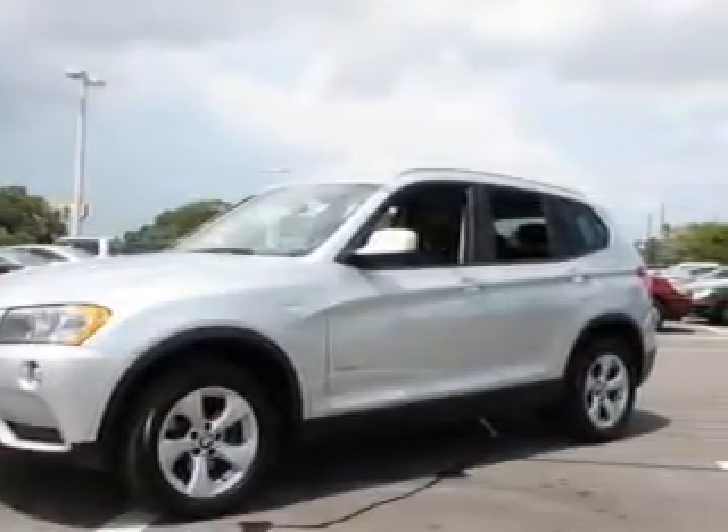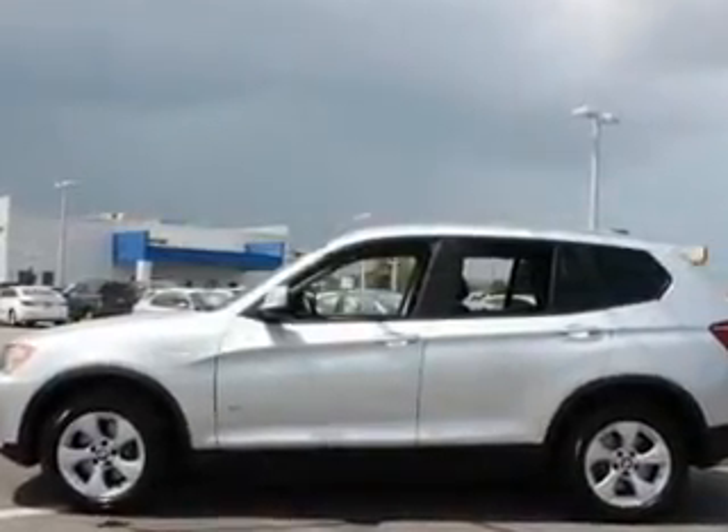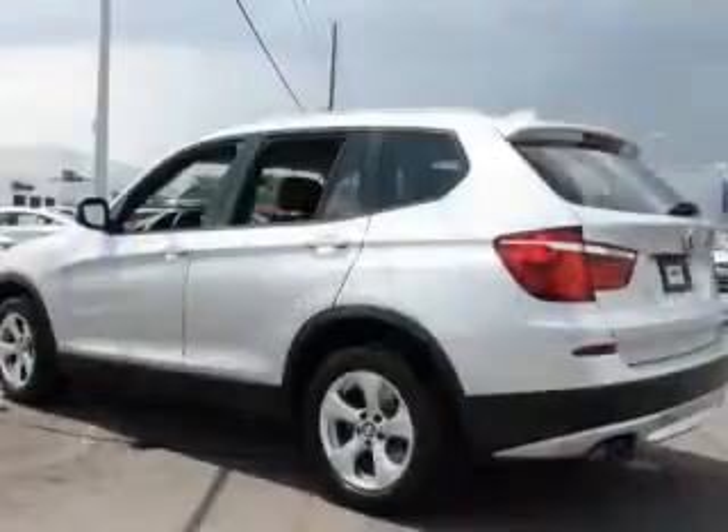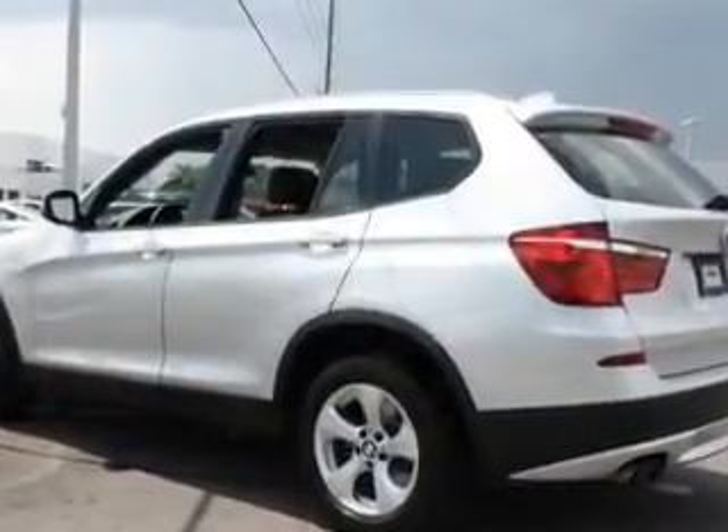Premium wheels give a more luxurious look. Treat yourself to the splendor of a premium sound system. You will appreciate the safety feature of anti-lock brakes. Power and reliability are a great combination — this vehicle has both.